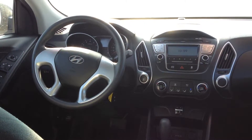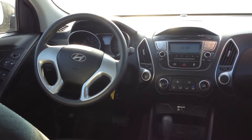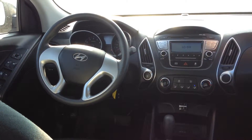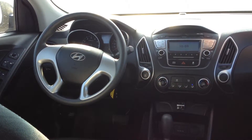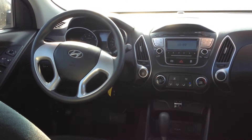Good morning Aubrey, my name is Aaron. I'm a sales professional with Georgetown Superstore with the Georgetown Kia, and I'm here with the 2013 Hyundai Tucson that you've inquired about. I just wanted to let you know about some notable features that this car is equipped with.